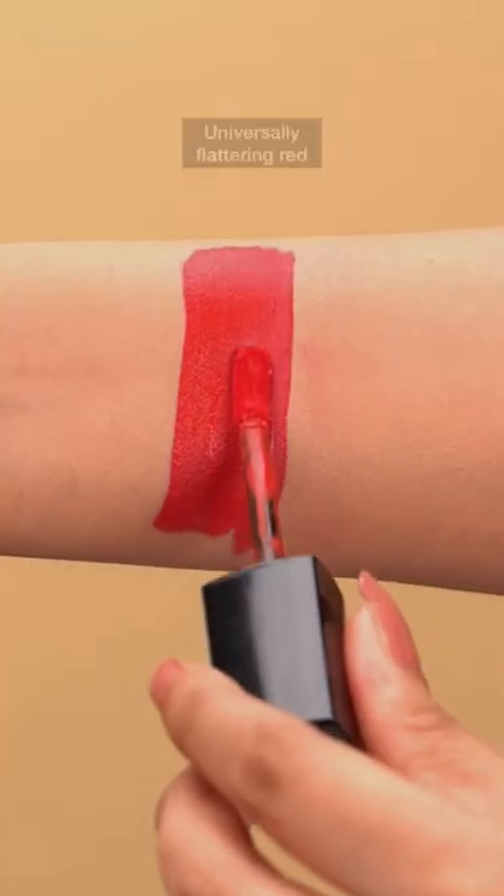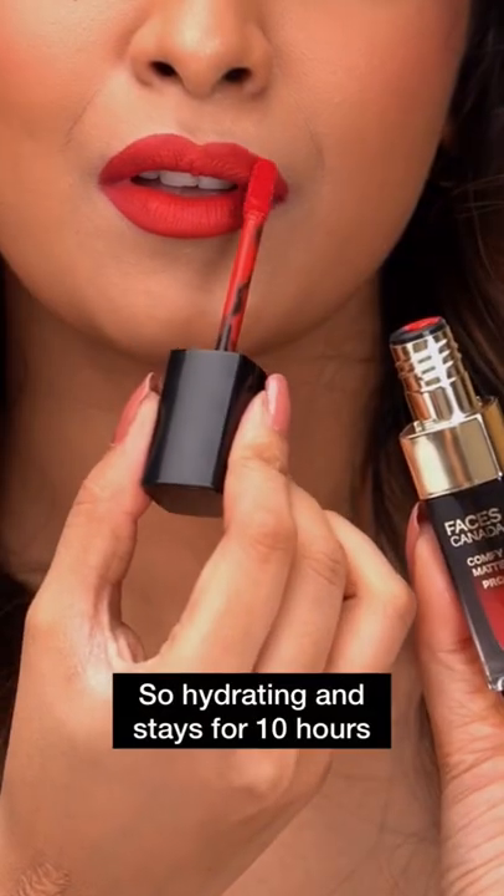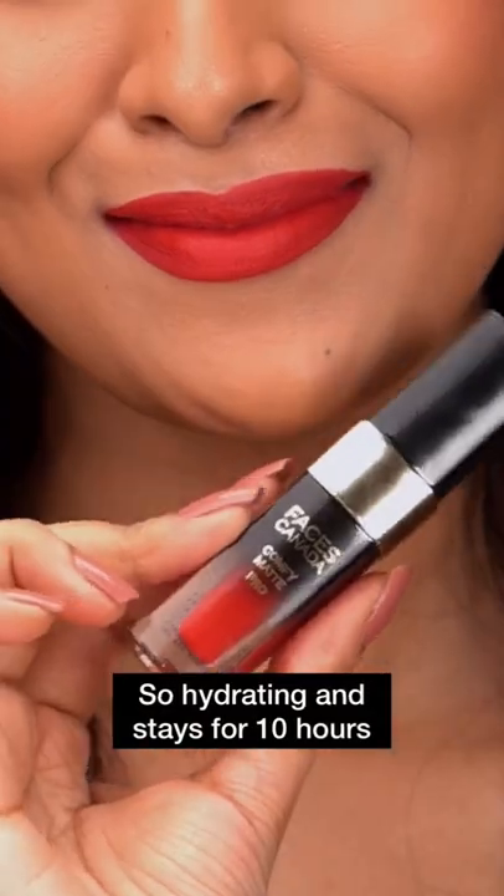Drum roll please, because I saved my favourite for the end. This universally flattering red in the shade Rust Raisin is the red I've always been looking for. It goes well with all Indian skin tones, and the best part is that it lasts up to 10 hours long.